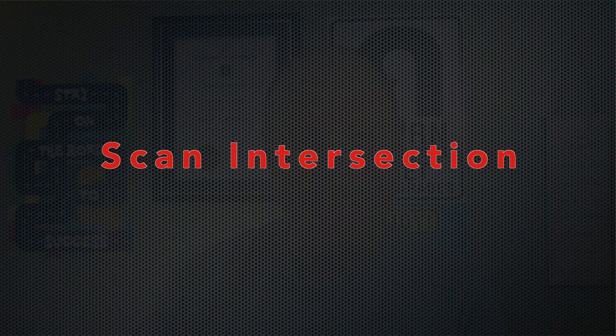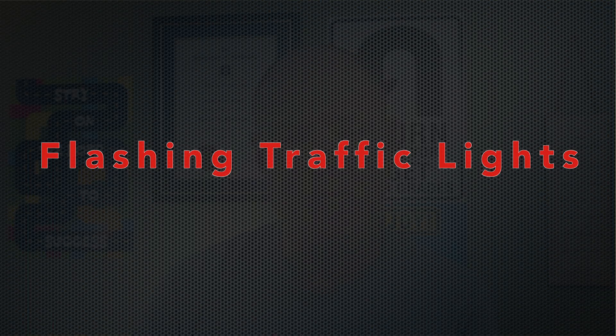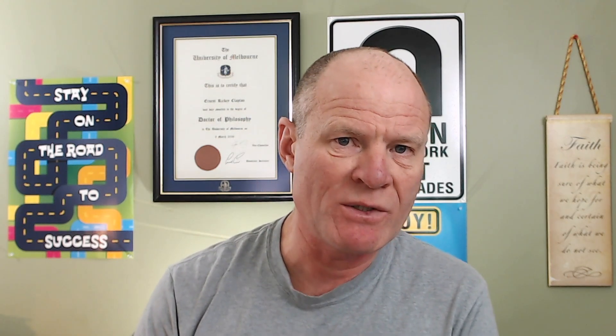So again the points I want to reiterate: scan the intersections, especially when it's flashing traffic lights. Do not assume that the other vehicles are going to come to a stop. Scan the intersection even if you're in heavy traffic in the middle of the day. Some cities in North America in the middle of the night will have flashing traffic lights to just facilitate traffic flow. And the last point is on left-hand turns and going through intersections — T-bone crashes. Be very very careful on T-bone crashes because there is nothing in the vehicle that is going to protect you.